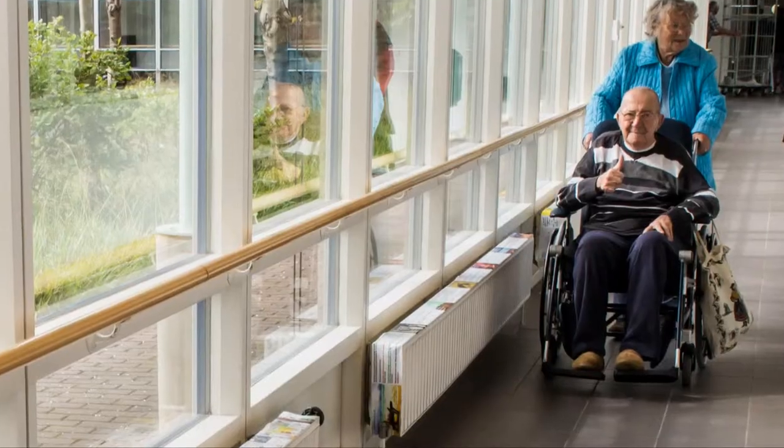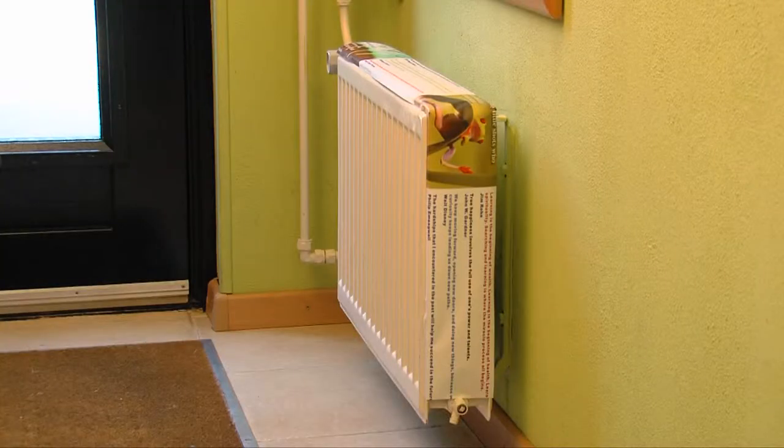We are searching for business partners who can take this product to the next level. We want it to be available to a larger audience of customers in different markets. The Radiator is the next new thing on the market of domestic hygiene. Be a part of it. Thank you.